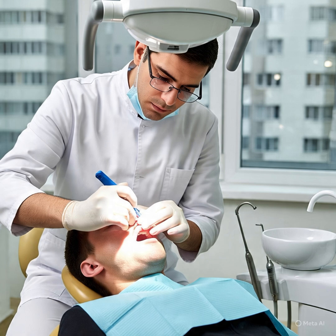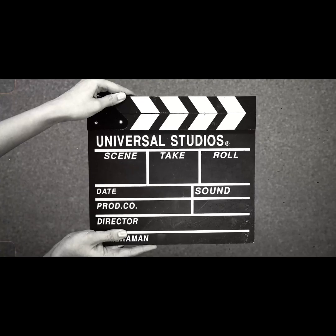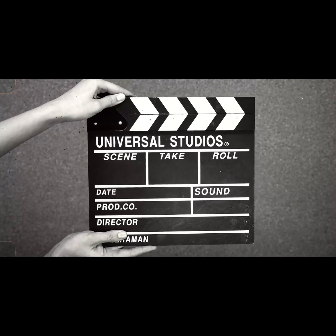Remember, not all toothpastes are created equal. If you are cavity-prone, these pharma-grade pastes can actually save your enamel. Ask your dentist which one suits you best.